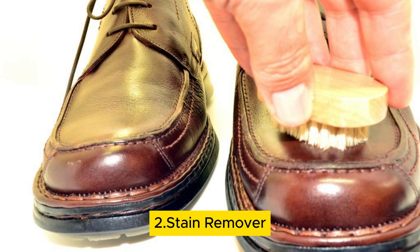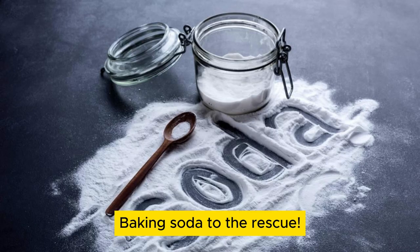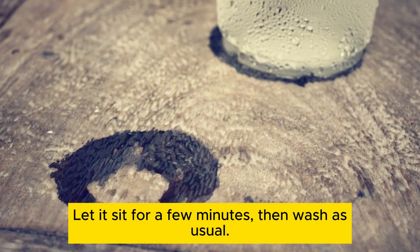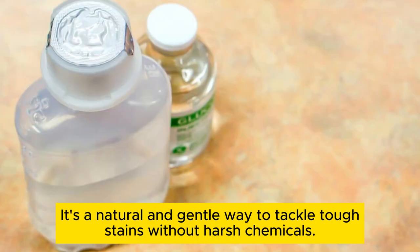Stain remover. Stubborn stains on your clothes? Baking soda to the rescue. Create a paste by mixing baking soda with water and apply it to the stained area. Let it sit for a few minutes, then wash as usual. Baking soda works wonders on grease, coffee, and wine stains. It's a natural and gentle way to tackle tough stains without harsh chemicals.